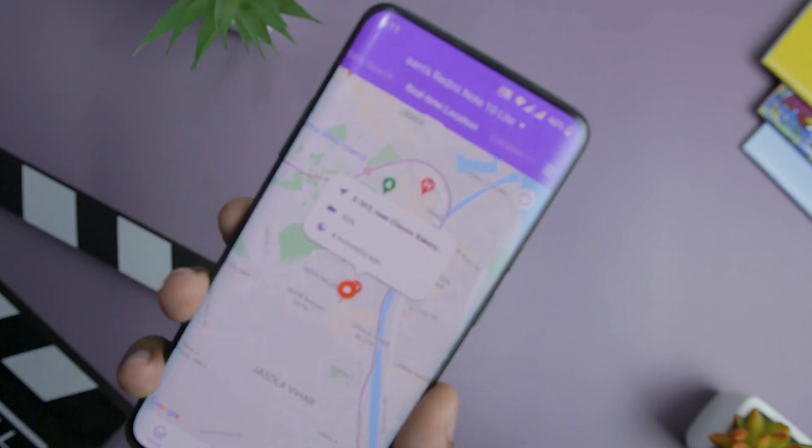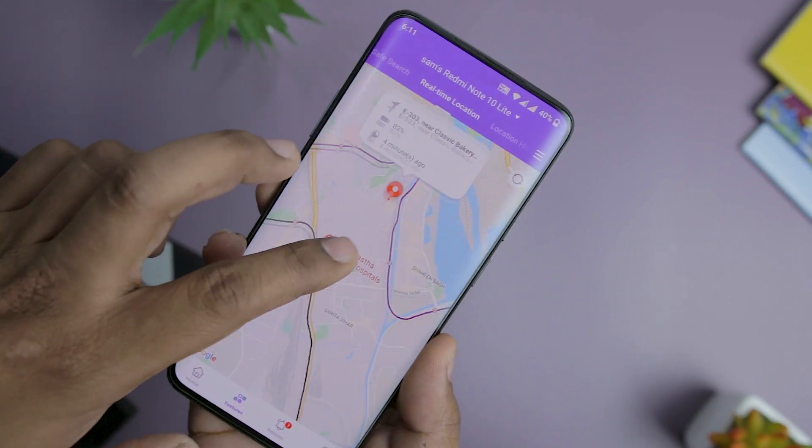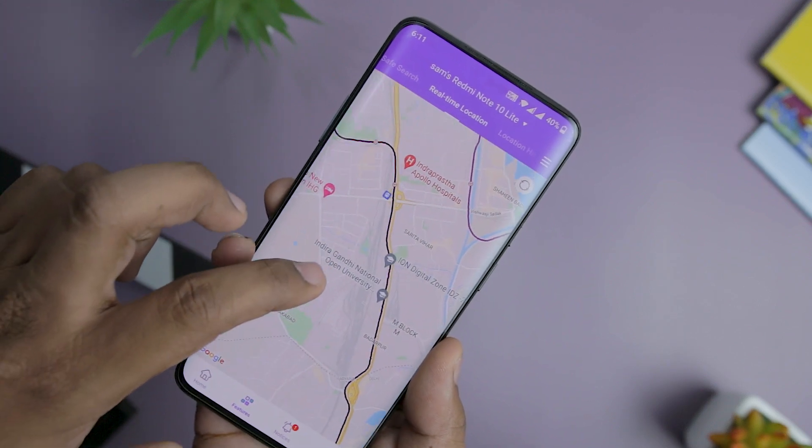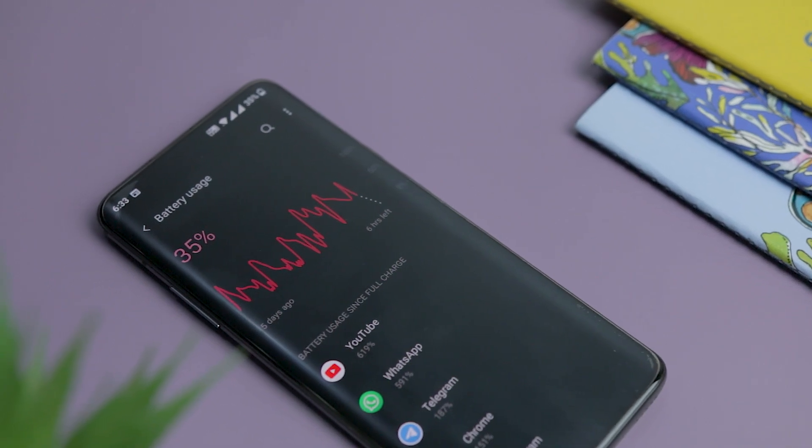Not just location tracking — you also get information about the battery life of your child's phone. So if the battery life is really low, you can call your child and ask them to come back home or charge the phone somewhere as soon as possible. There is something to keep in mind though: don't stay on the real-time location page of the app for a long time, as this will drain the battery of your child's phone more quickly. The reason is that Famisafe will continuously extract location information from the kid's device, which uses more battery.